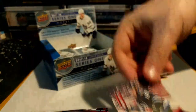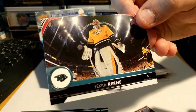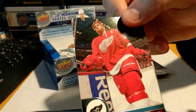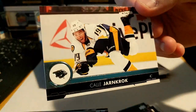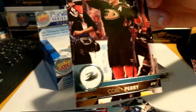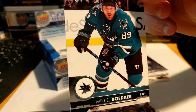Brian Little, Pekka Rinne, Carl Hagelin, Anthony Mantha, Kasperi Kapanen, Leo Komarov, Corey Perry, and Mikhail Bodker.